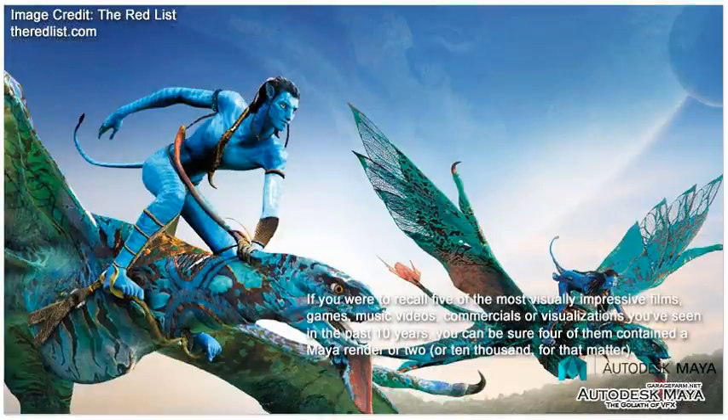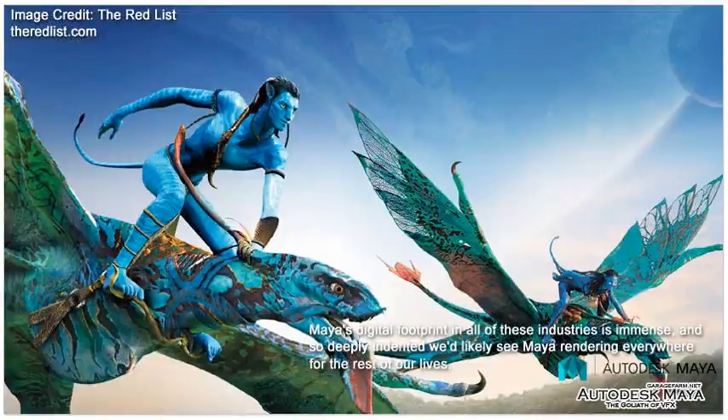If you were to recall 5 of the most visually impressive films, games, music videos, commercials, or visualizations you've seen in the past 10 years, you can be sure 4 of them contained Maya rendering. Maya's digital footprint in all of these industries is immense, and so deeply indented we'd likely see Maya rendering everywhere for the rest of our lives.